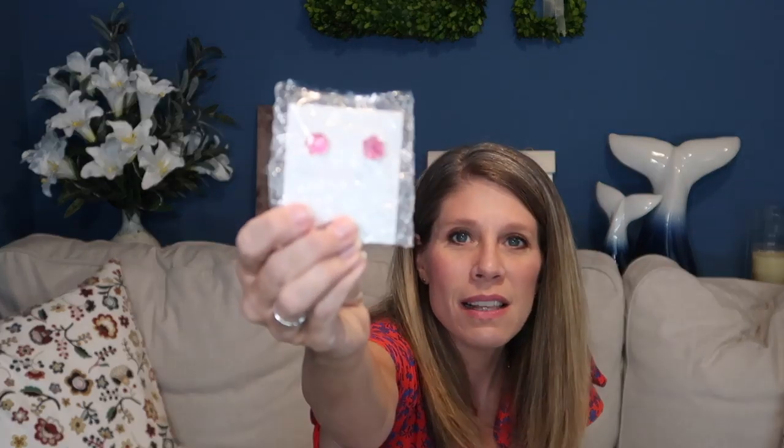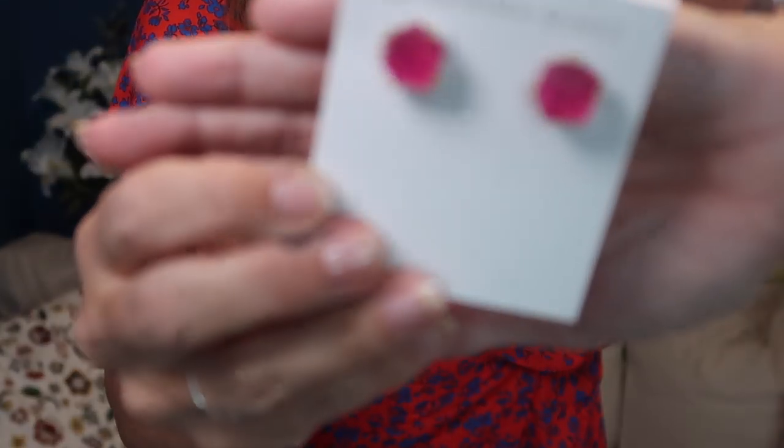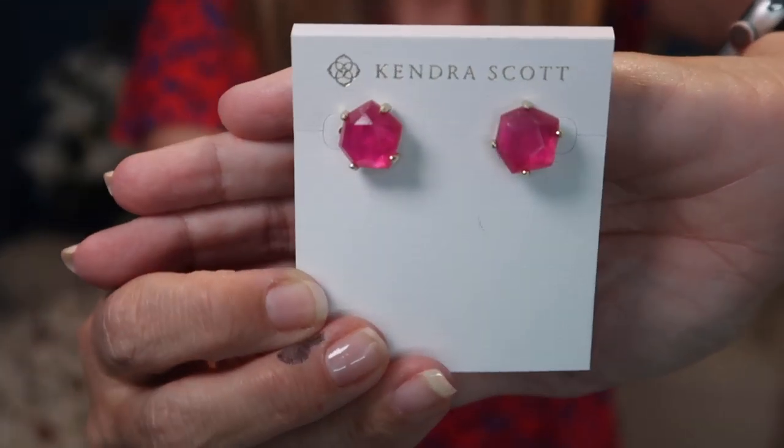Now, you don't always have to get Kendra Scott — I have just been requesting it because I'm trying to get very specific pieces for our trip to Nashville coming up. These little pink Kendra Scott earrings, I absolutely love them. I have the matching necklace and I wanted the matching earrings. Oh, these are so cute — little fuchsia pink!